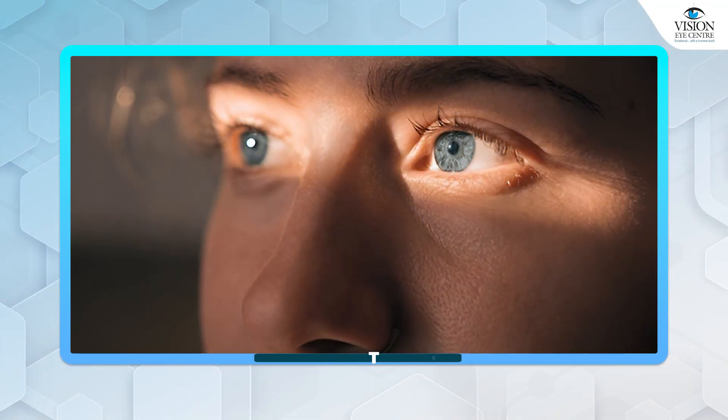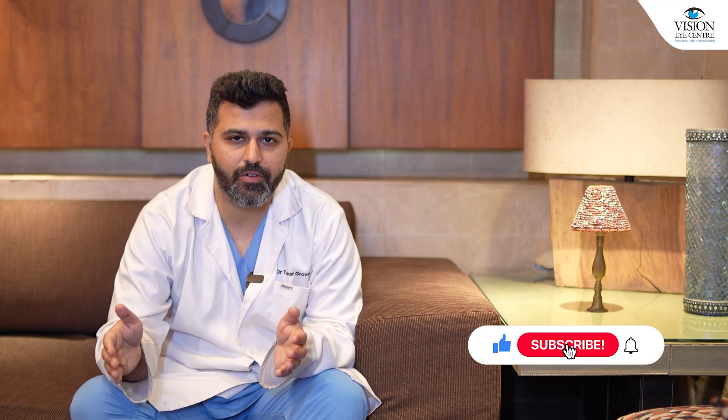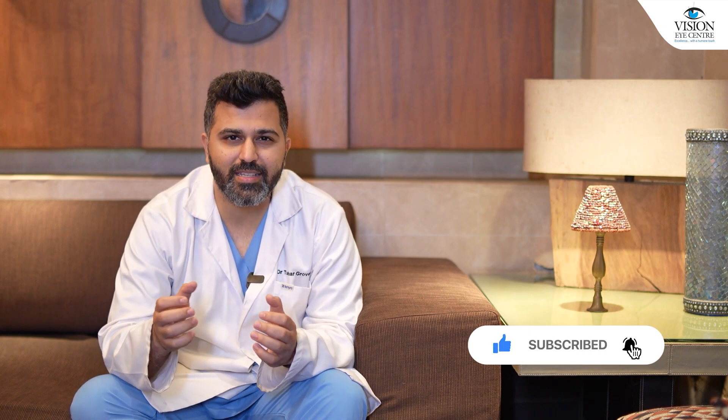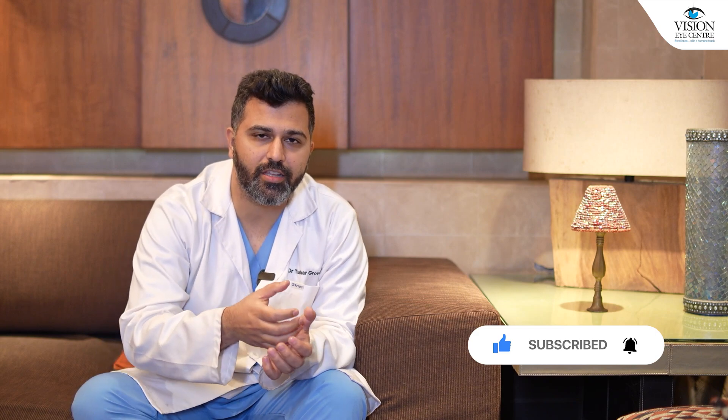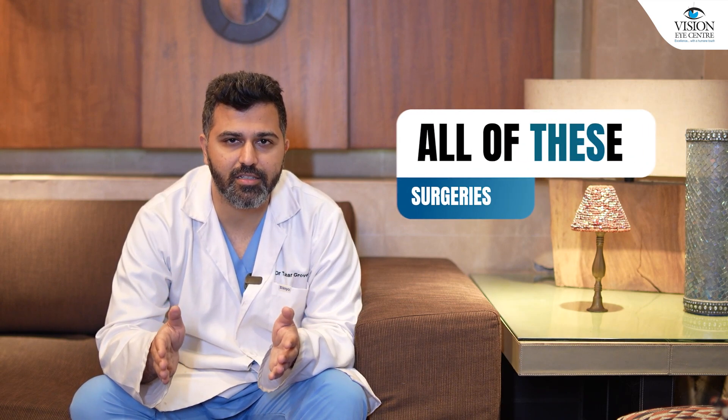When it comes to visual outcomes, both LASIK-based variants and lenticule-based variants essentially give you very similar results. When somebody says that one gives you extraordinary vision more than any other variant, science does not back that. There is not really much evidence that one brand of LASIK or one brand of lenticule is better than the others. All of these surgeries give you very similar outcomes in the long term, especially if you have an otherwise normal cornea.